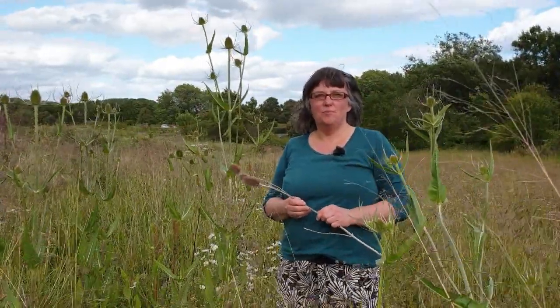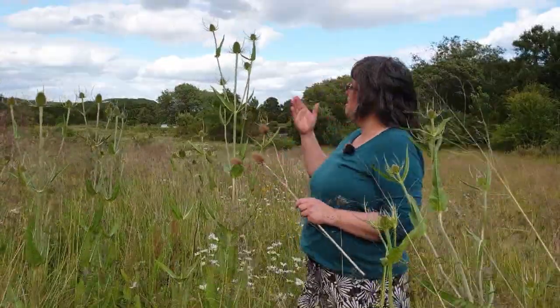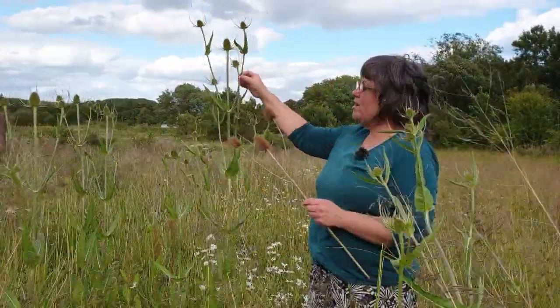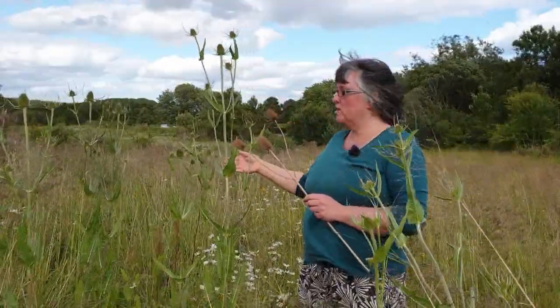Hi there, it's Karen from Health Food and More, out and about meeting plants in this beautiful wildflower meadow today. This is teasels, which has a long history of medicinal use in this country and elsewhere in the world.